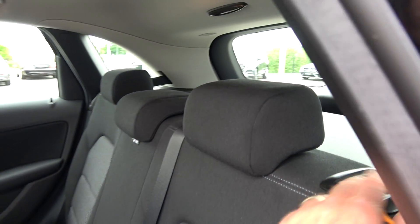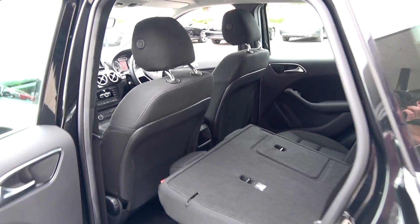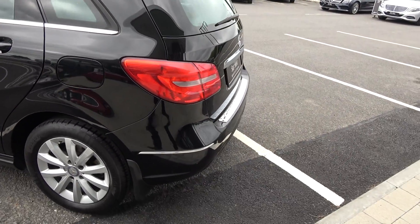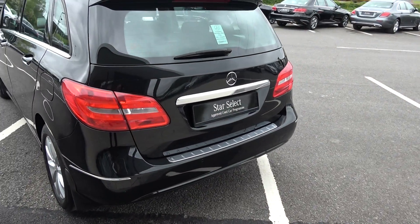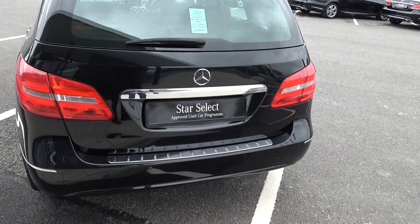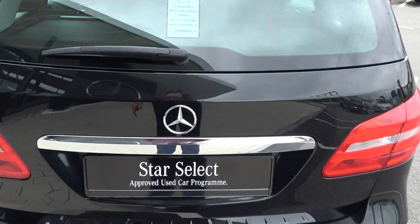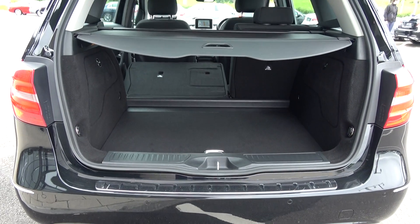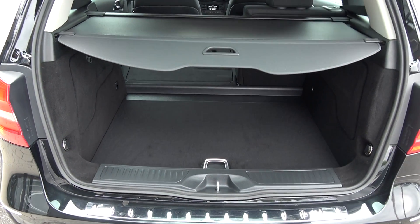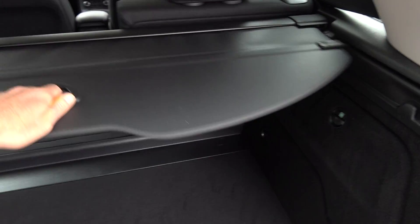Continuing to the exterior on offer to the rear. We have your tailgate lights, that chrome trim finish on your lower rear bumper, and rear parking sensors. Just pop the lid open there on the boot and you'll see what a fantastic size boot space there is on display with the Mercedes-Benz B180 SE model — absolutely spacious. We have your privacy parcel shelf, which is obviously removable, like so.